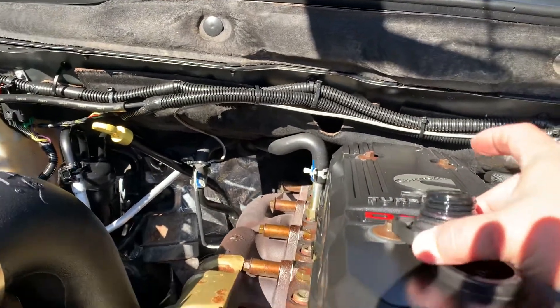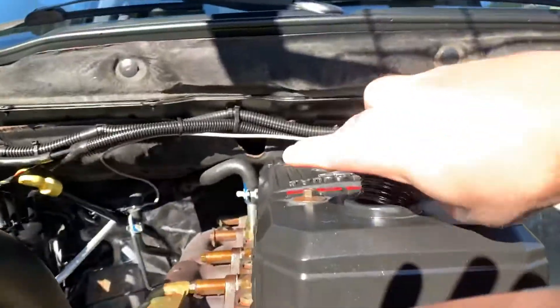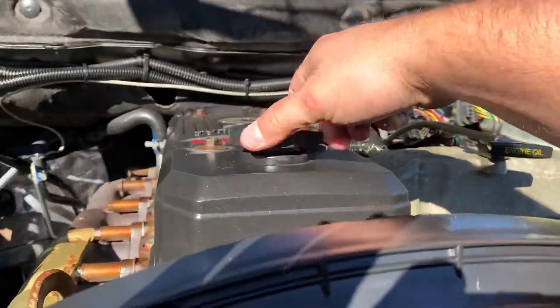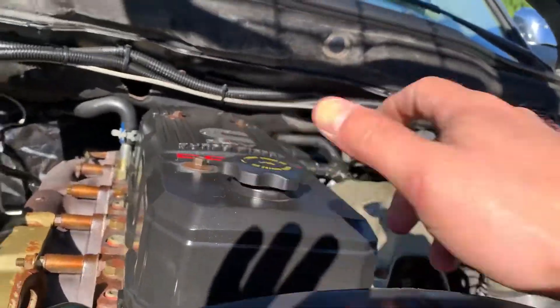No blow-by whatsoever on this engine. It's tight. 24-valve 5.9 Cummins — gotta love it.